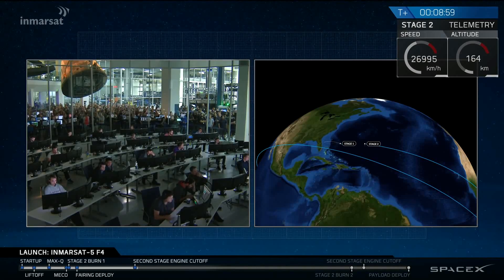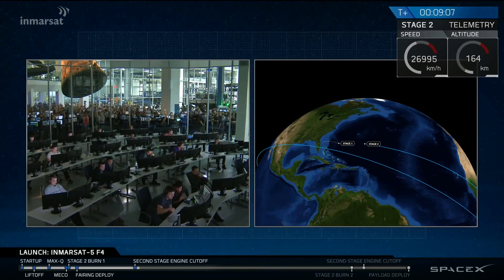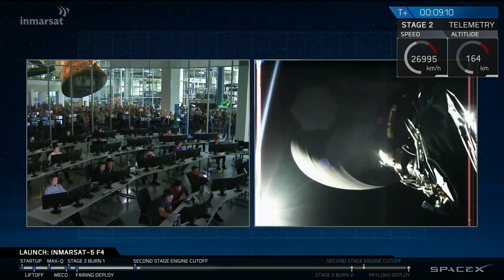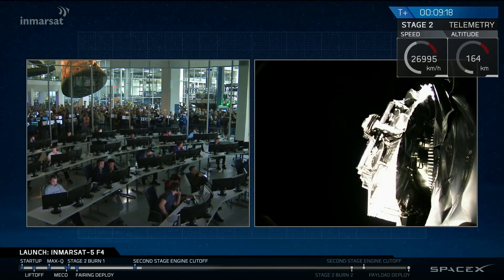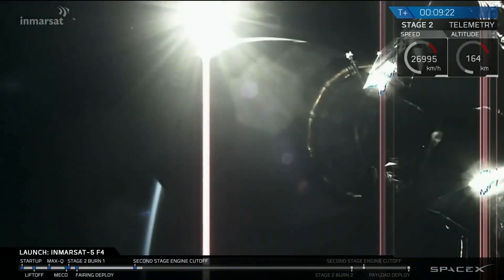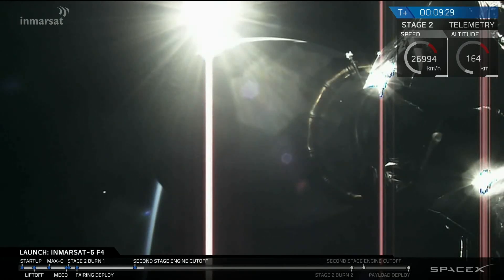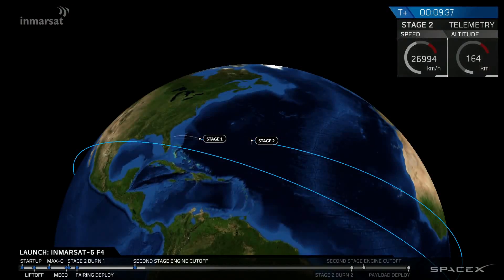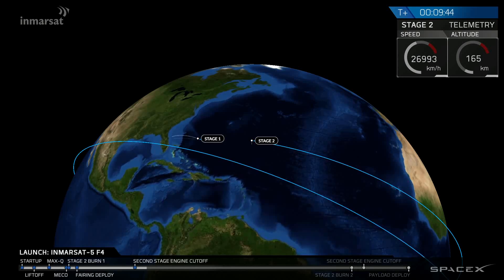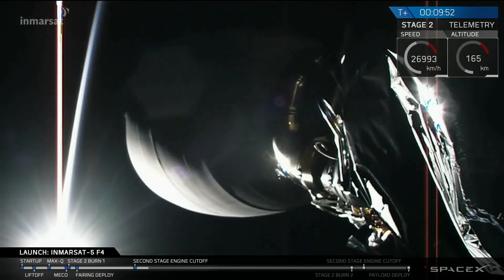We've had shutdown of the upper stage engine right on time. Trajectory looks good. It looks like we have a good parking orbit, completing the first of two burns of the second stage engine. Now we're going through a coast phase — the second stage with Inmarsat still attached coasting around the Earth over Africa. We will reacquire telemetry and follow the second burn of the upper stage engine at about T-plus 27 minutes. We'll leave you with the animation view as second stage heads successfully into the low Earth parking orbit, preparing for the second burn coming up in just under 17 minutes.